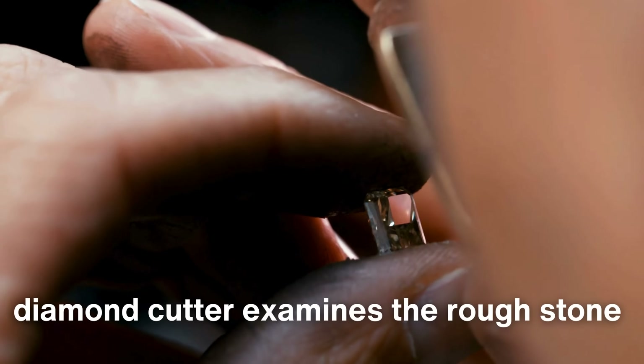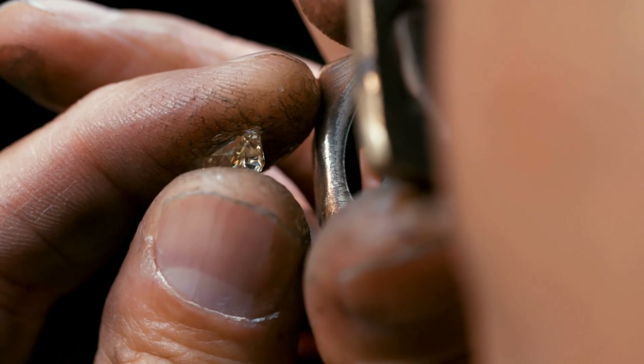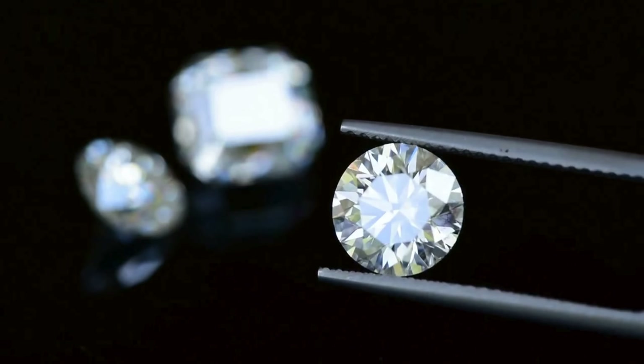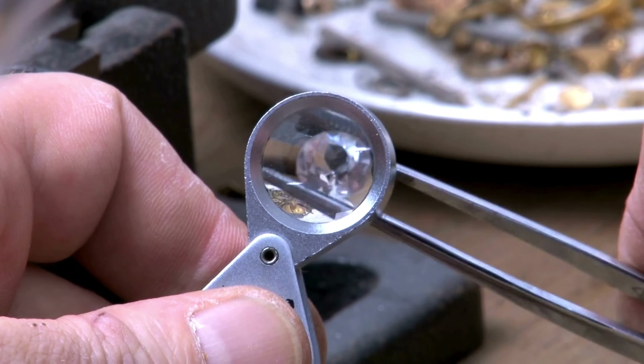Like a sculptor studies a block of marble, the diamond cutter examines the rough stone, visualizing the masterpiece that lies within it and determining how best to approach the transformation. With every cut, there is both risk and reward. The wrong choice can shatter the stone or reduce its value, but the right one can unlock a beauty that captivates the world.